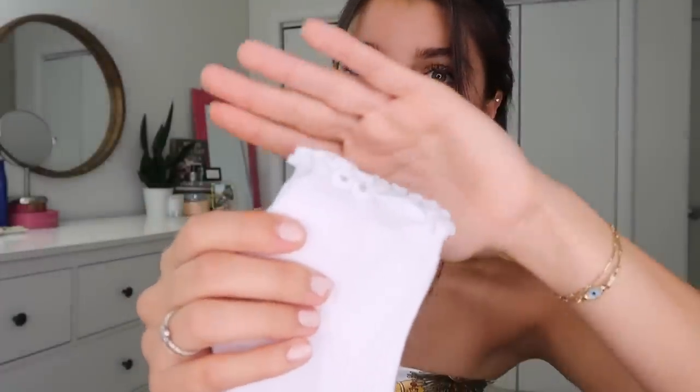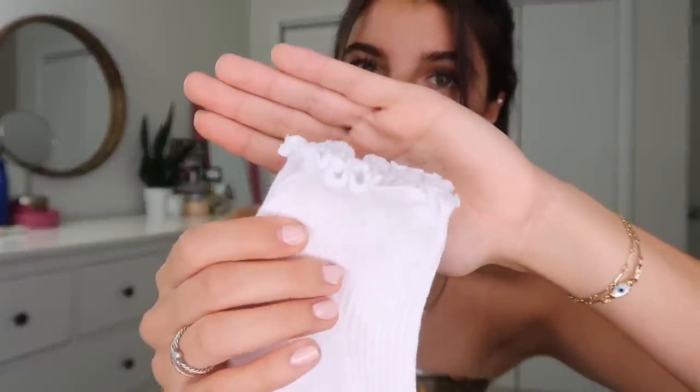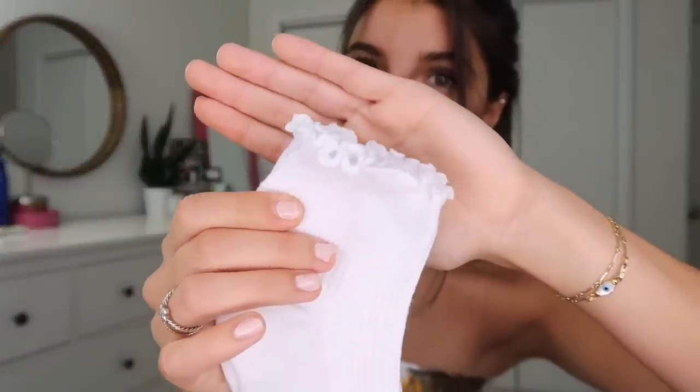The last thing is these socks — the cutest part is the ruffles at the top. I can't wait to wear these with sneakers to give it that 90s vibe I'm already channeling. I love everything 90s, so I'm really excited for these. And that wraps up everything!